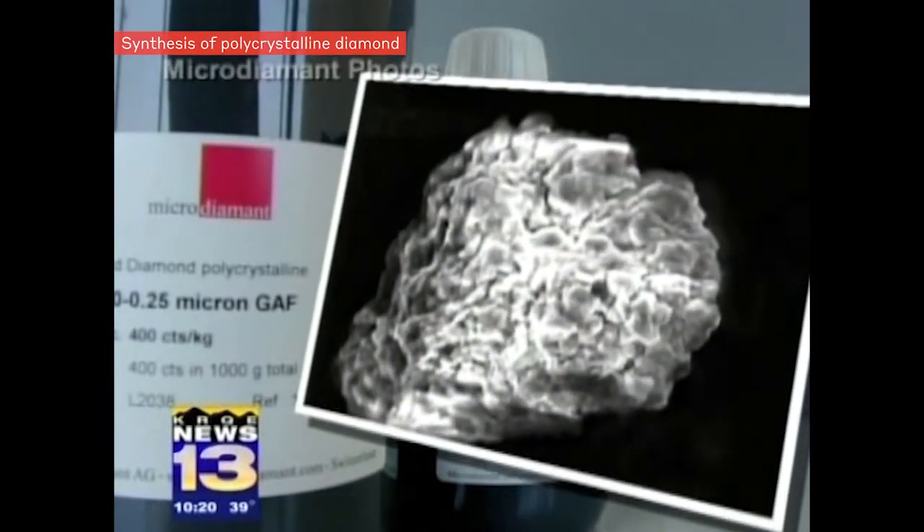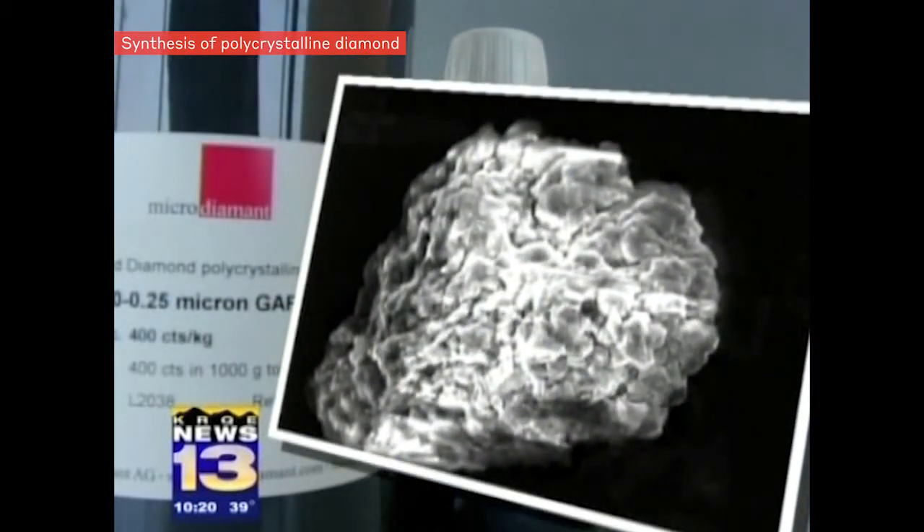The result of every diamond shot is not shiny gemstones, but instead a gritty diamond sand. The unique shape of these diamonds makes them tougher than natural diamonds and superb for polishing jobs requiring extreme precision.